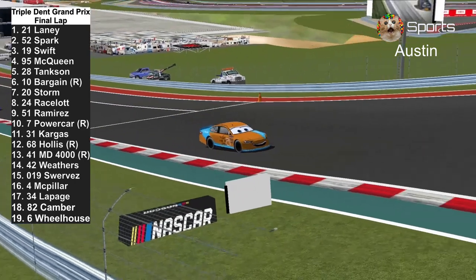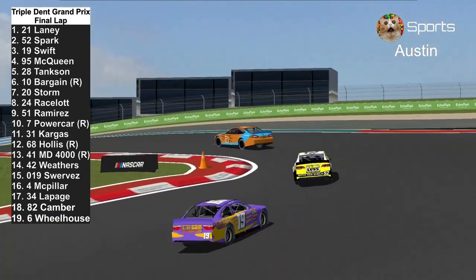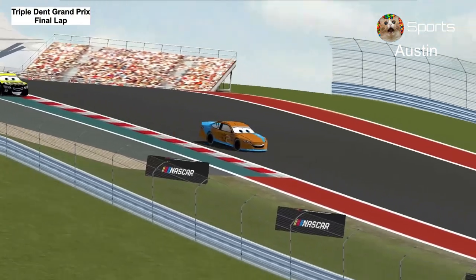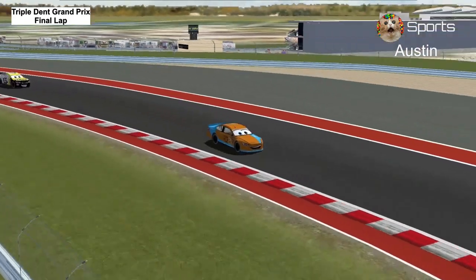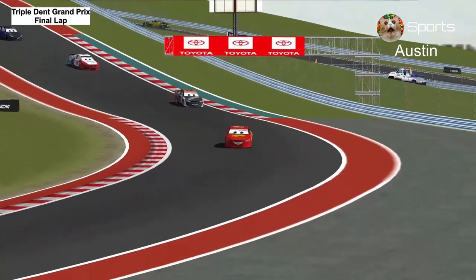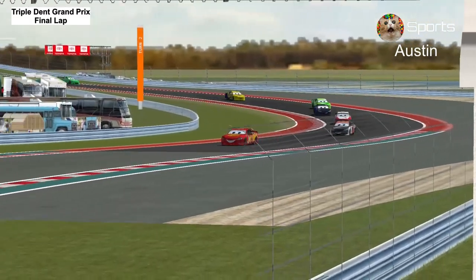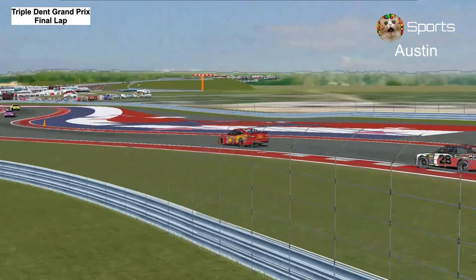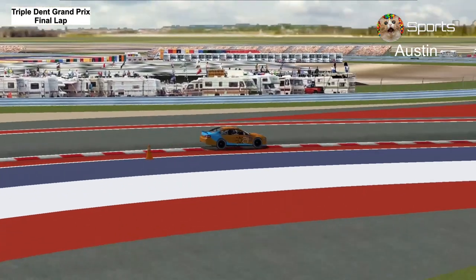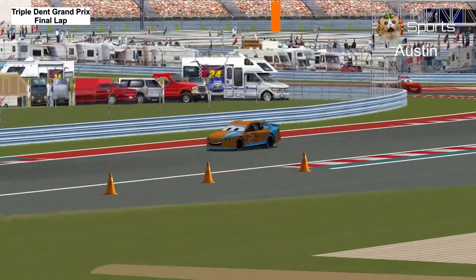Ryan Laney still has the momentum to win this race, with Ryan Spark trying to catch up to claim his first career win of the year. Here comes Lightning McQueen behind the top 3. We're seeing the real Lightning McQueen now. This camera looks like it's going to be damaged — the one that is in the ground.